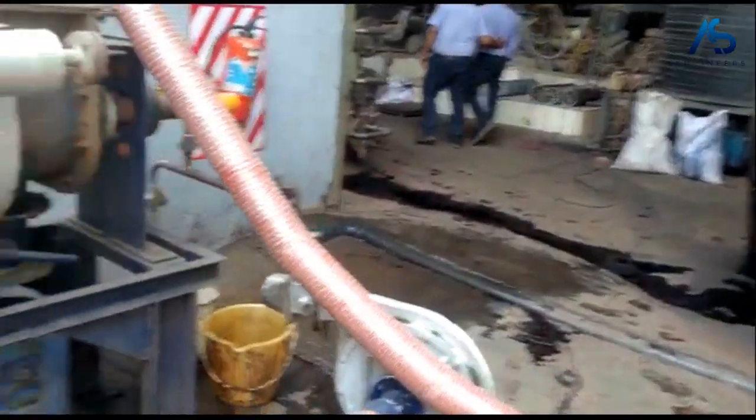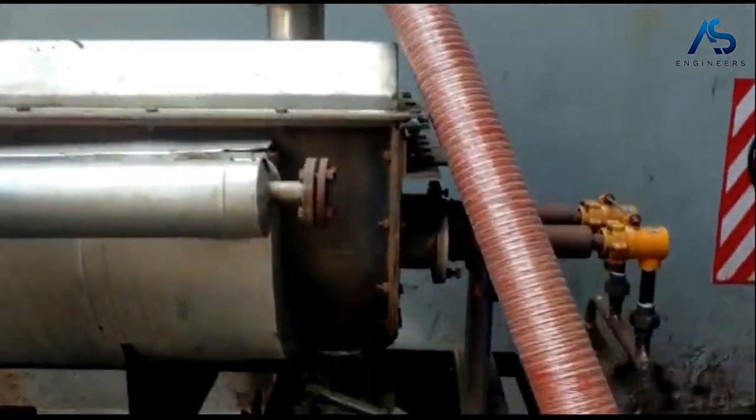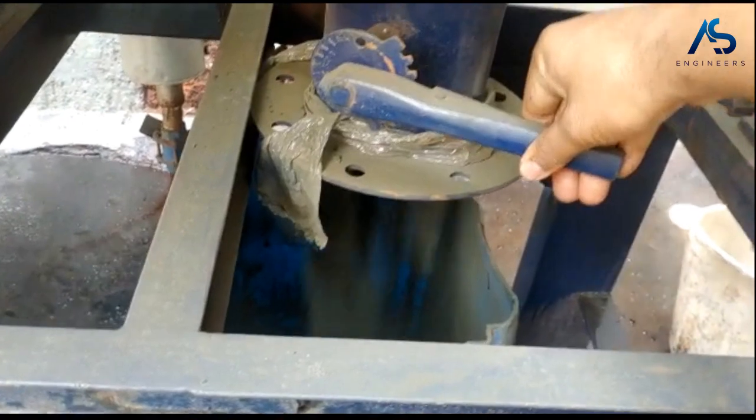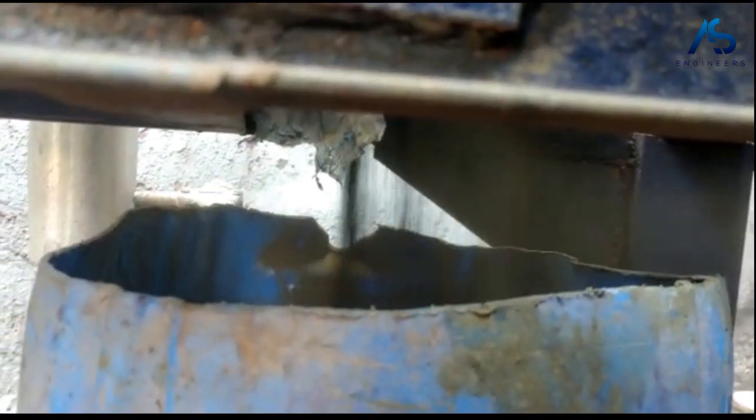Our team of engineers closely monitors the paddle dryer's drying process, gathering data and information to inform decision-making. This includes monitoring temperature, humidity, and material flow to ensure optimal drying results.